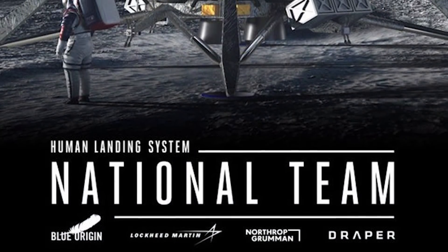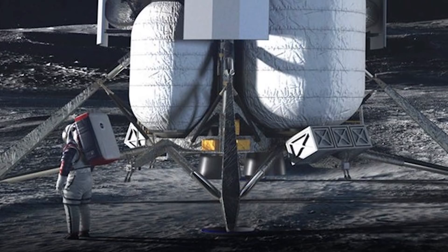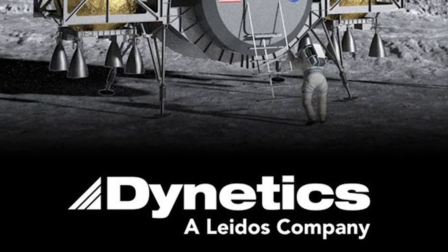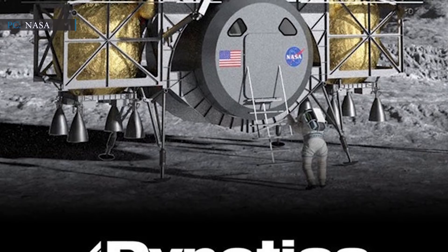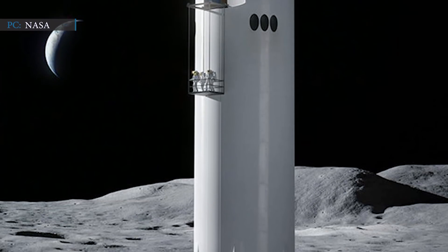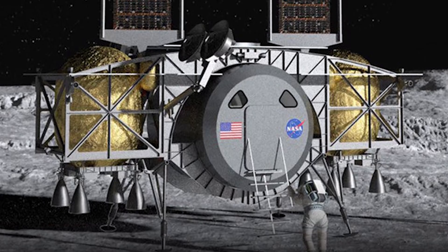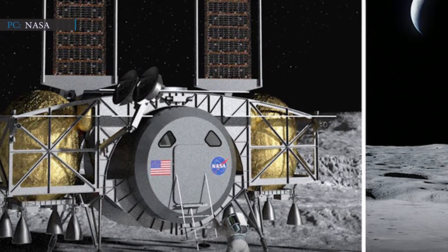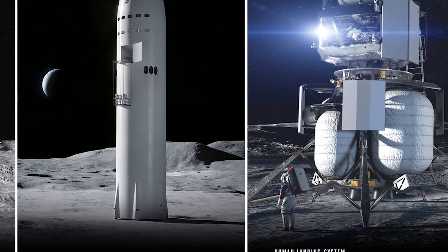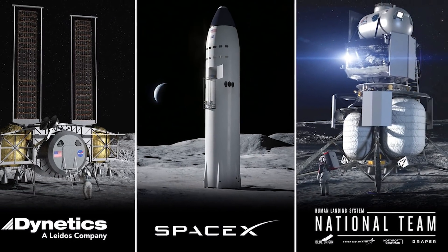Jeff Bezos's private aerospace company Blue Origin, along with partners Draper, Lockheed Martin, and Northrop Grumman, received $567 million for developing its lunar-optimized complex spacecraft. For the remaining amount, $253 million was given to Dynetics to develop a single-stage lunar lander. Finally, SpaceX CEO Elon Musk won $135 million for a single-stage Starship. Through this distribution of funding, NASA wants to analyze the characteristics of each lunar lander and ensure it can safely land astronauts on the moon by 2024.